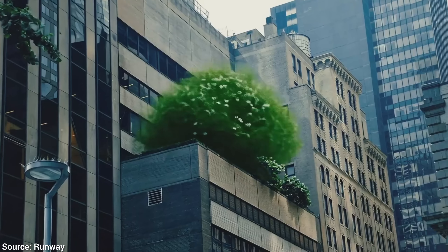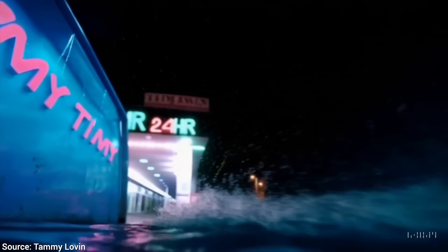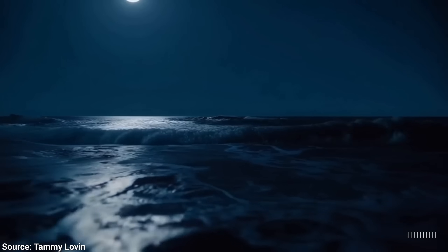Alright! So, let's have a look at what these amazing artists were able to do with Sora. Oh yes! It is fantastic at physics-based simulations.